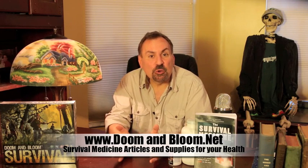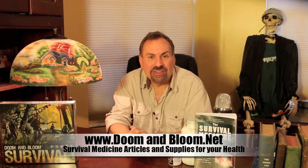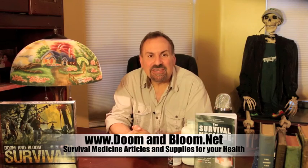This is Joe Alton, MD, that old Dr. Bones, wishing you the best of health in good times or bad. Thanks for watching.